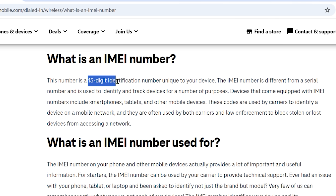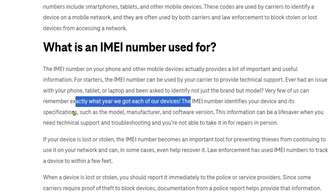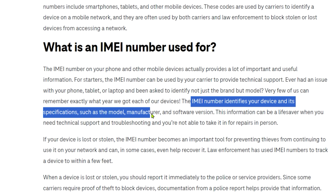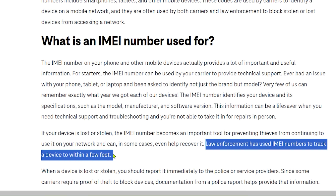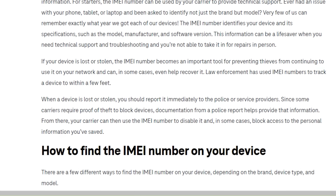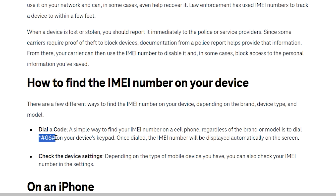Let's shift gears and see if you can track this phone using its IMEI number. What is an IMEI number? It's a 15-digit identification number unique to your device. It identifies your device and its specifications, such as the model, manufacturer, and software versions. Law enforcement has used the IMEI number to track a device within a few feet, so the IMEI number seems much more promising than trying to track via a cell phone number. It's a good idea to know your own IMEI — you can find it by dialing *#06# on your phone.